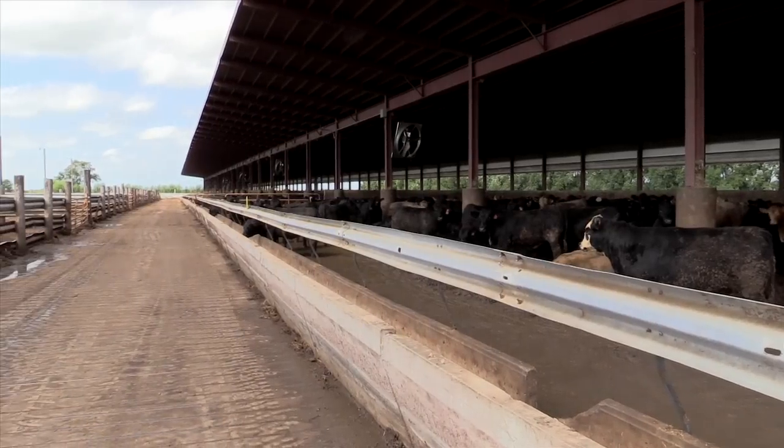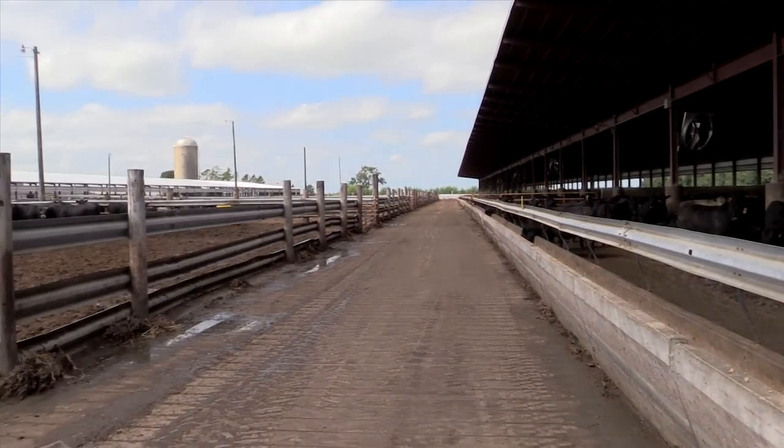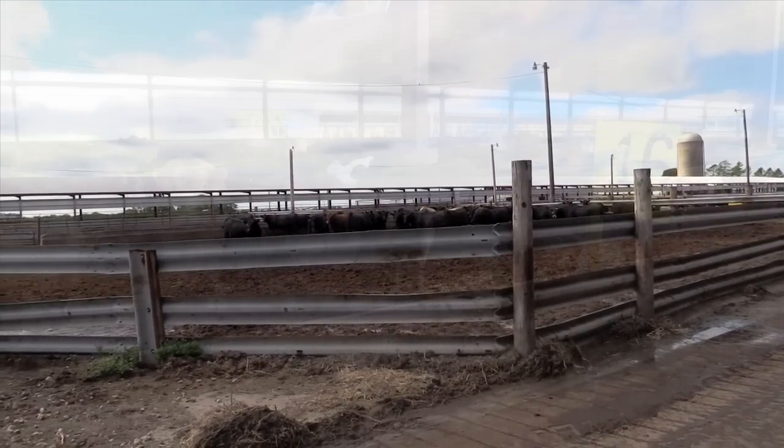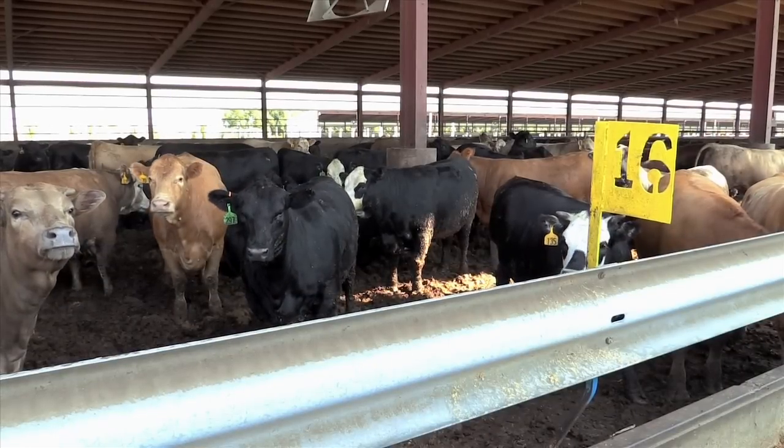So we've experimented with the monoslope buildings and the deep bedded barns. In the growing season we clean around the outside of each pen twice a week, and we also add bedding twice a week, so there's always a dry place for the cattle to lay.